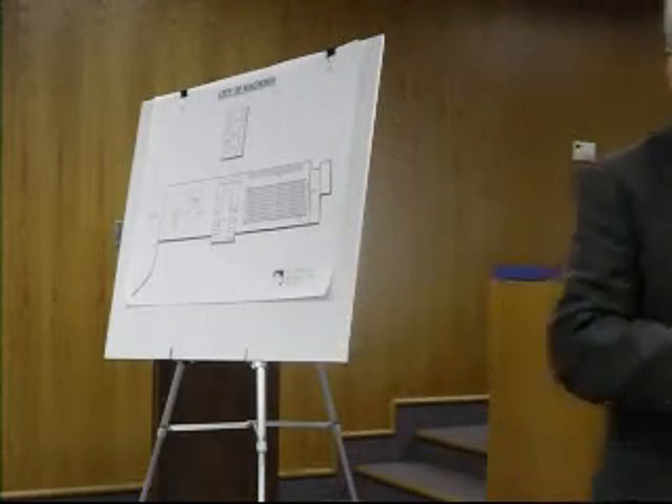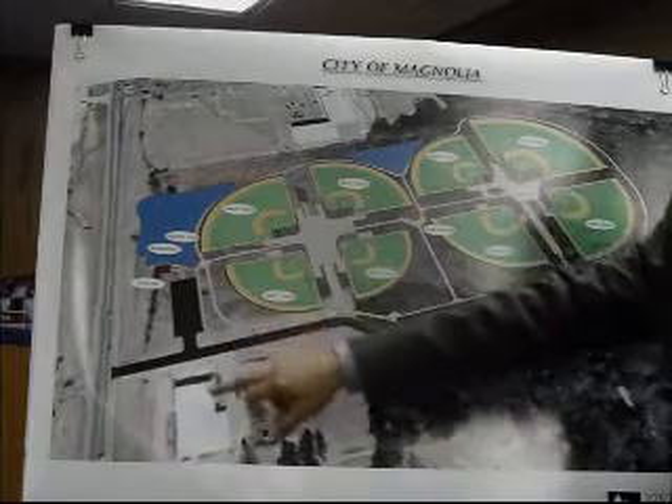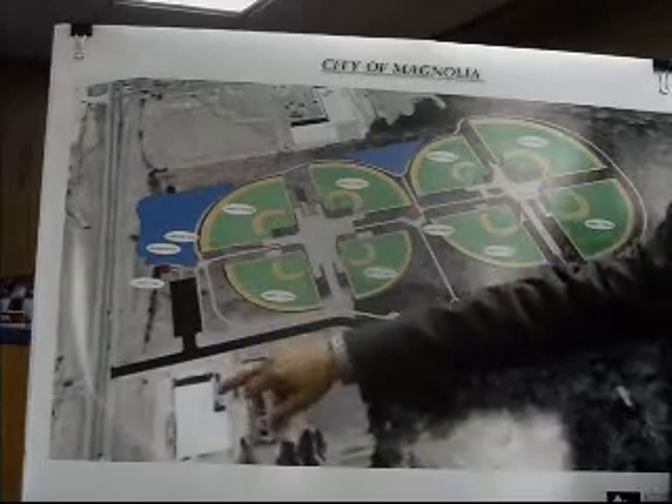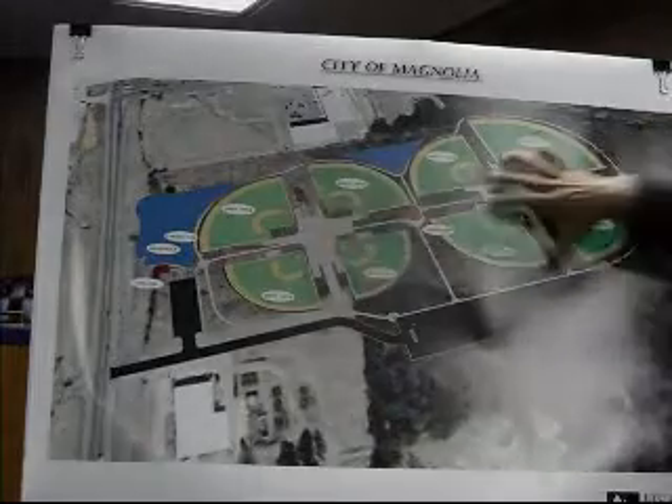If you have no further questions, let's visit the site a little bit. Most of you are probably familiar with where this is located. Walmart is way up there, and there's some retail facility nearby. This is the piece of property — 25 acres.